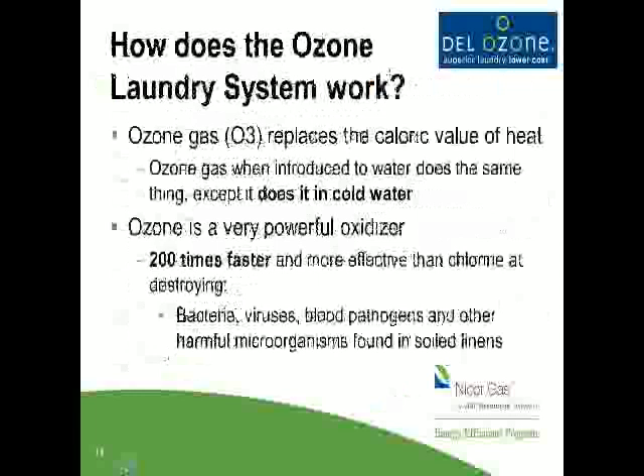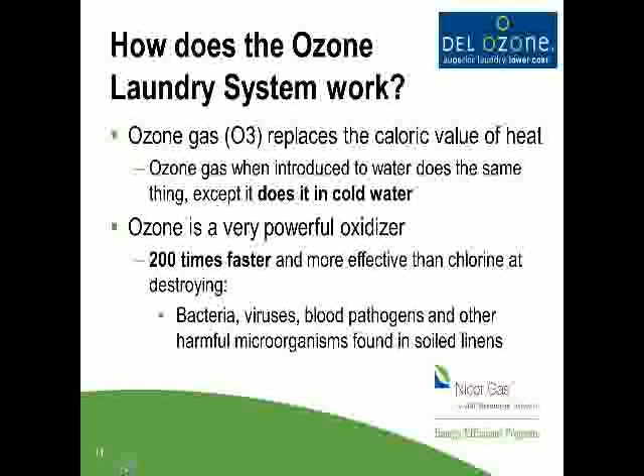So how does ozone work, and how do we get it to the laundry? Ozone — the gas O3 — replaces the caloric value of heat. It does the same job, except we're introducing it in cold water, and as we discussed, it's a powerful oxidizer. As the washers fill, cold water passes through our Venturi injection system. Our system turns on automatically, and ozone is introduced into the water under pressure through our Venturi system. It happens automatically every time cold water fills into the washer — there's no work for anyone to do.